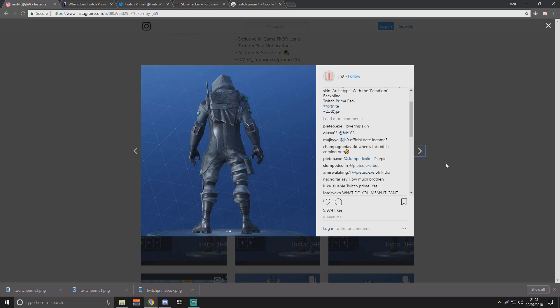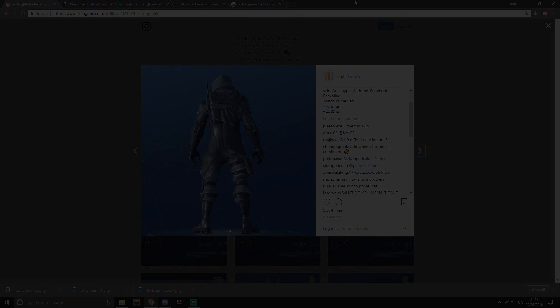We might be getting it at the start of next month, because I think the second Twitch Prime pack is over now or just about to be. Usually when they end it, within the next week they add the next pack. Enjoy the showcase, courtesy of skintracker.com — the link is going to be down below. Thanks for watching guys, and I'll see you in the next one.